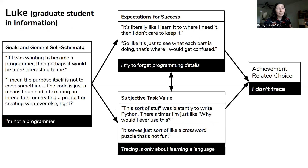Our second case study was Luke, a graduate student in information who actually uses code a lot in his research and builds tools to collect participant data. He told us he didn't think he had a high expectancy of success, but in a more conscious way: 'I just learned stuff to where I need it to achieve my goals — I don't really care about keeping these details in my head.' Looking at the problems, he said, 'this stuff is just to learn Python — it's like a crossword puzzle that's not fun. How is this connected to anything I actually care about?' He emphasized that he's not a programmer — even though he does programming, his purpose was to do things with code, not to learn about the details of code itself.